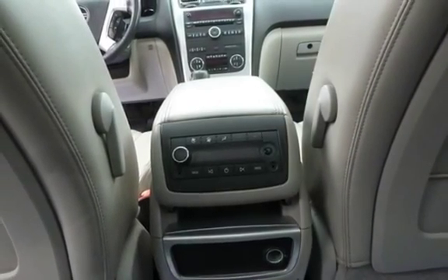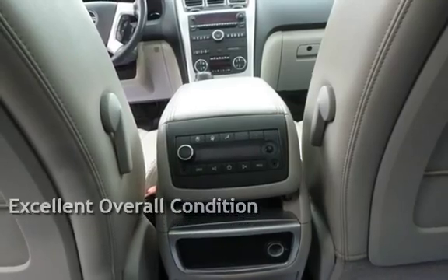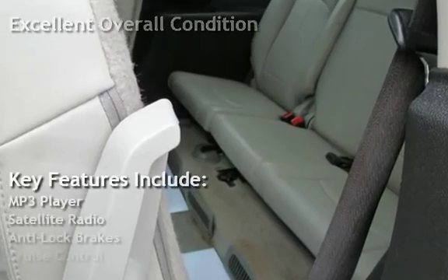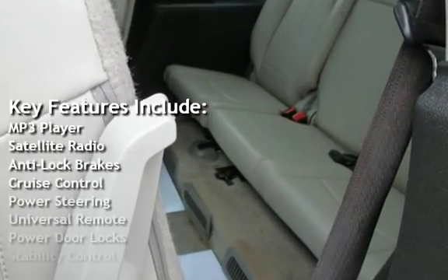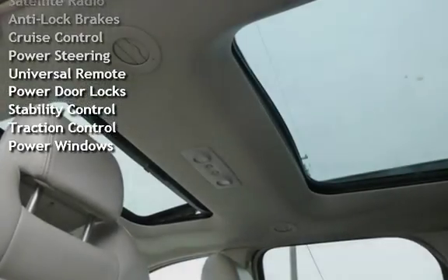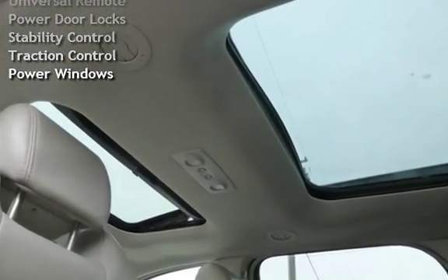This vehicle is in excellent overall condition. Key features include MP3 player, satellite radio, anti-lock brakes, cruise control, power steering, universal remote, power door locks, stability control, traction control, and power windows.